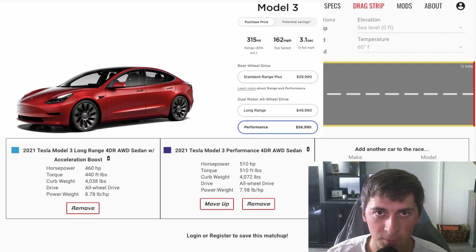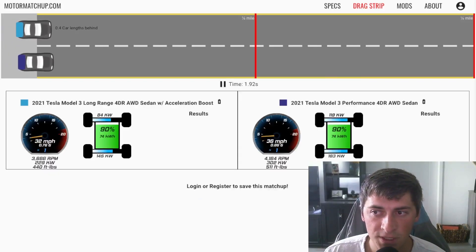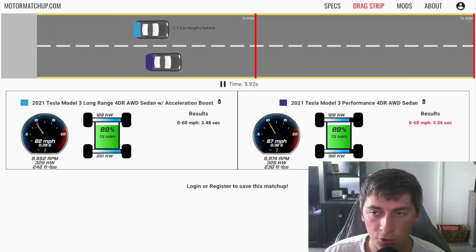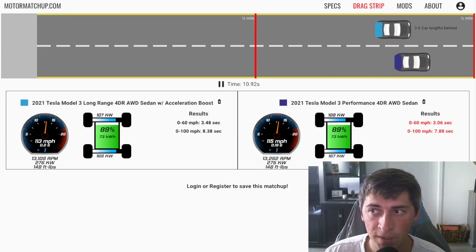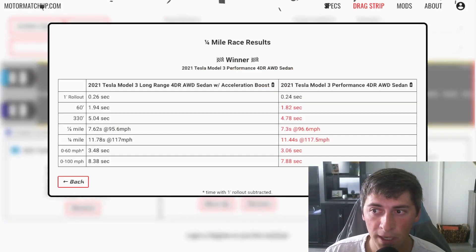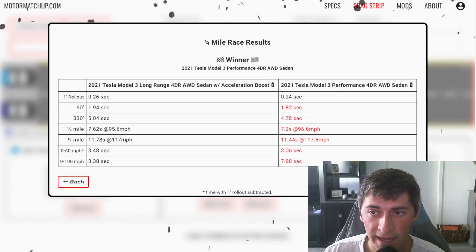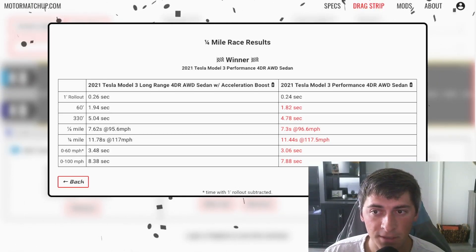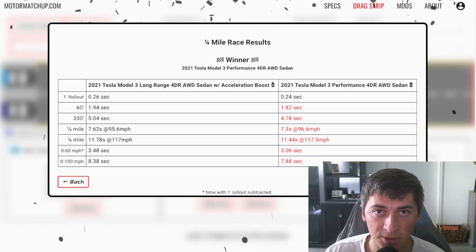Now we're going to look at the Model 3 Performance and see how the acceleration boosted long range compares with it. The Performance still launches much harder — we get a zero to 60 time of around three seconds flat with rollout subtracted, versus three and a half in the long range, but still pretty close. In the quarter mile, we get 11.44 versus about 11.8, both at 117 miles an hour. You can see the top ends of these cars are quite similar. Let's check out a rolling race and see how similar they really are.